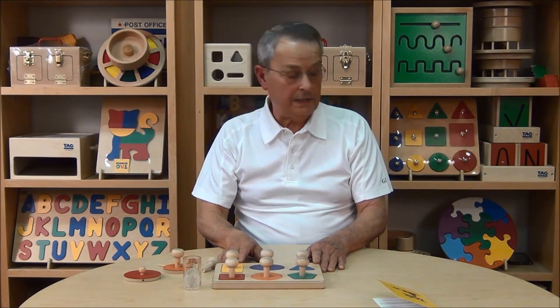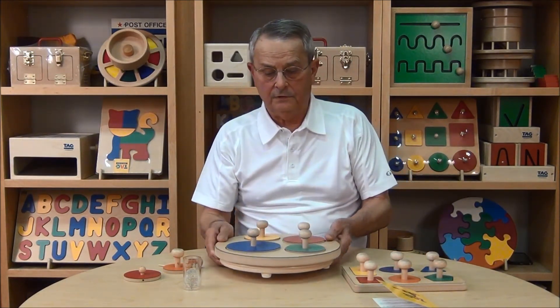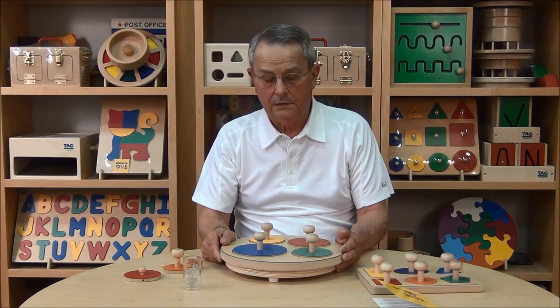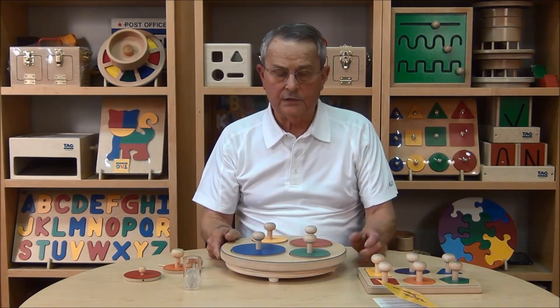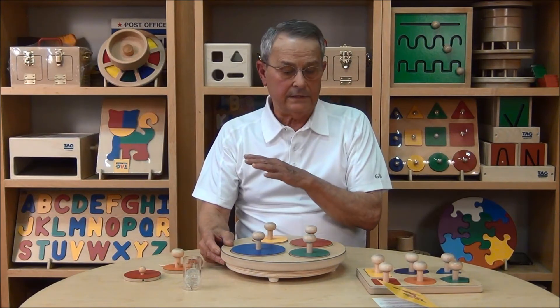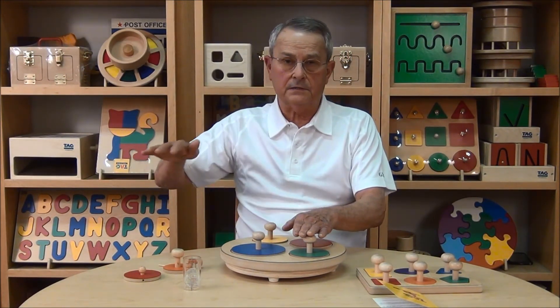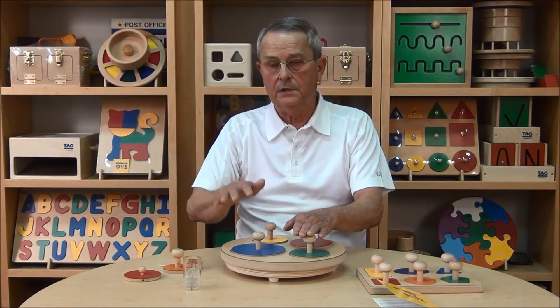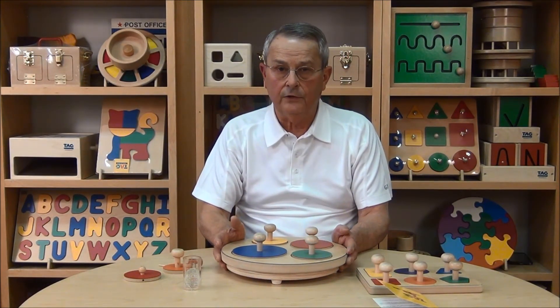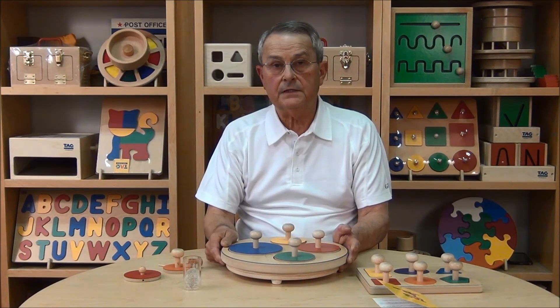When the child becomes proficient with the Giant Knob Puzzle, we like to move them up to the next level of difficulty, which is a product that we call Memory Circles. I mention this now only because it's important to understand that the Tag products are not just isolated products. The Tag product line is designed to take a child from a lower level of difficulty to a higher level, sequenced in terms of difficulty and learning skills. To find out more about Memory Circles, you can go to our website tagtoys.com and search for Memory Circles.